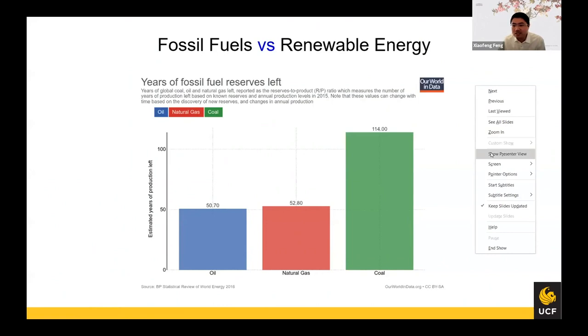Talking about fossil fuels, we all know that we have very limited reserves on Earth. These are data from BP, and from their estimation there are only roughly 50 years of reserves left for oil and natural gas, and a little more for coal. Although there may be new discoveries of these reserves, there are still limited reserves for the fuels, and sooner or later we have to turn to renewable energy sources.